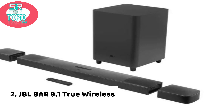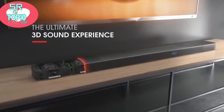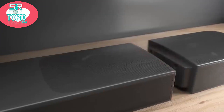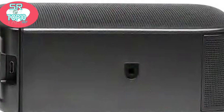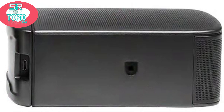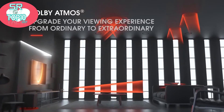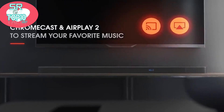JBL Bar 9.1 true wireless surround with Dolby Atmos. Imagine a crossfader between convenience and quality, with a soundbar at one end and a full home cinema speaker package and amplifier at the other. Somewhere towards the middle is a space that the JBL Bar 9.1 is aiming to occupy. It looks like a single soundbar and sub, but this is something similar to a transformer toy.